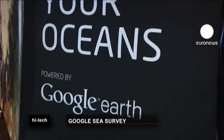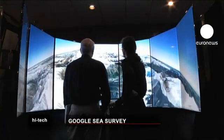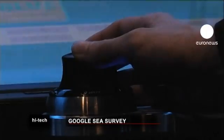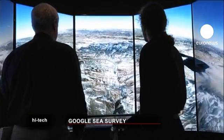Many will never get to swim among the coral and other creatures of the Great Barrier Reef, but now there's always the virtual version.